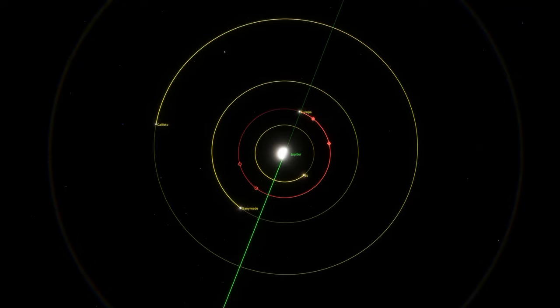Europa is the second moon of Jupiter, and you can see its orbit here in red. Orbiting a bit closer to Jupiter is the huge volcano moon Io, and orbiting a bit further out are two other large moons, Ganymede and Callisto.